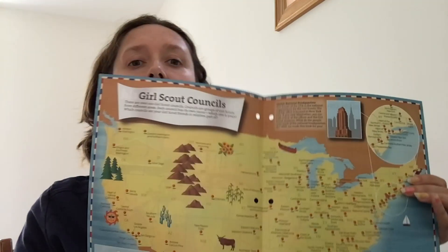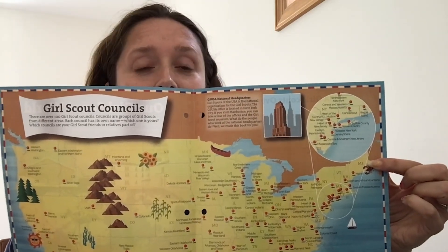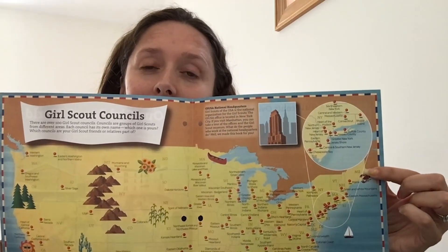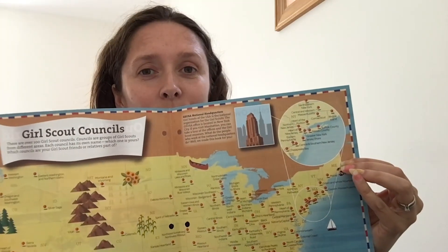Hi, I'm Samantha Lott-Hale from Girl Scouts of Maine. I'm the program director here. For those of you who don't know, Maine is located here in the northeast corner of our country. We have lots of forests as well as mountains and a mostly rocky coast along the Atlantic Ocean.